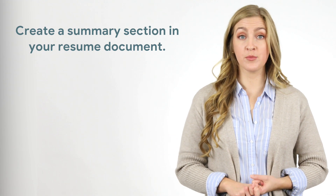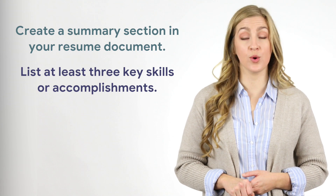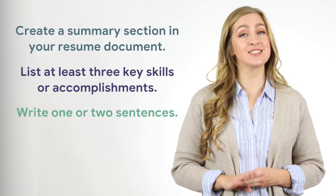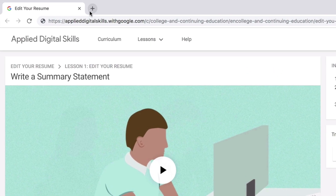To add a summary statement to your resume, you will create a summary section in your resume document, list at least three key skills or accomplishments, and write one or two sentences. To begin, open your resume document.